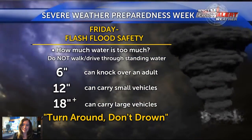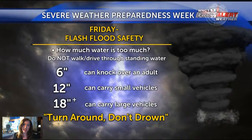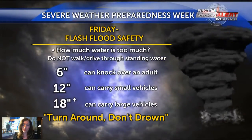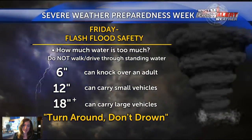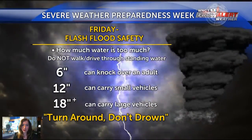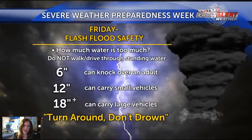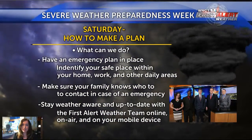On Friday we talked about flash flood safety. If there is standing water on the roadways, you don't know how fast it's moving or how deep it is. Never try to walk or drive through swiftly moving water. Six inches of fast-moving water can knock down an adult; 12 inches can carry away small vehicles; 18 or more inches can carry away large vehicles. If we get heavy rain and water starts flowing through rivers and flood-prone areas, just remember the old adage: turn around, don't drown.